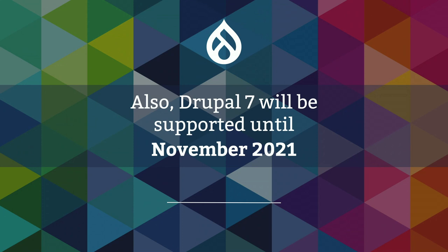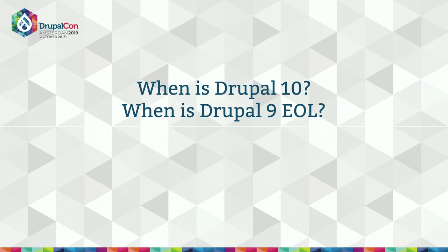Even if you're on Drupal 7 now, the best thing you can do to prepare for Drupal 9 is to update to Drupal 8 now and stay away from deprecations. The deprecation process and continuous upgrade path means that Drupal 7 to 8 is the last difficult update you'll have. Drupal 8's end of life is also in November 2021, because that's when Symfony 3 — the major version currently used by Drupal 8 — will reach its end of life.